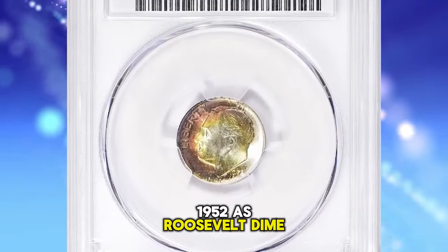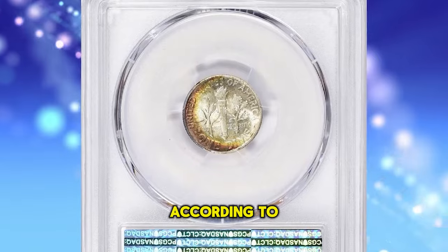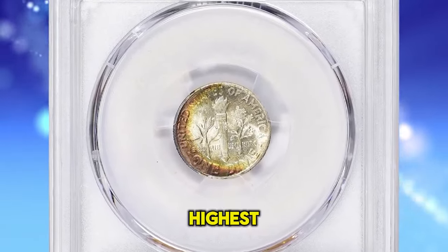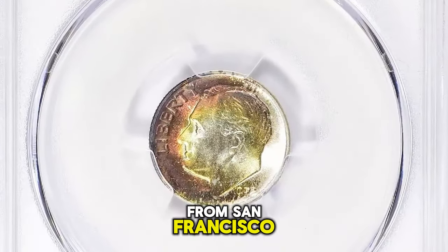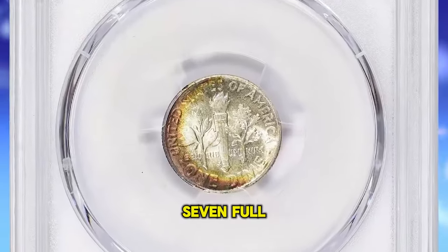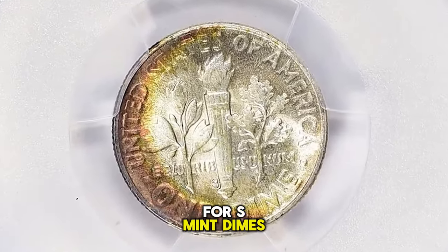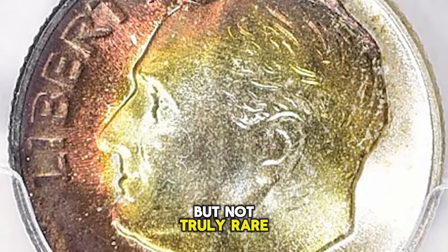1952-S Roosevelt Dime, graded MS68 Plus by PCGS. According to NGC, this issue enjoyed the highest mintage of Roosevelt Dimes from San Francisco, and it is plentiful across all grades through MS67. Full-torch examples comprise a higher percentage than usual for S-Mint dimes and are scarce, but not truly rare.